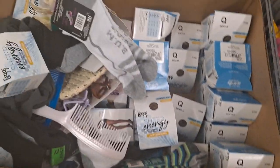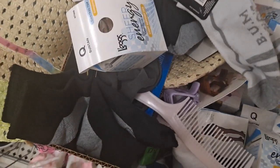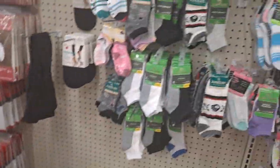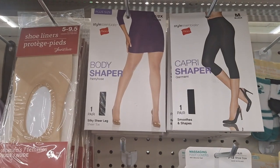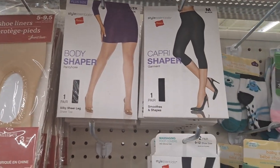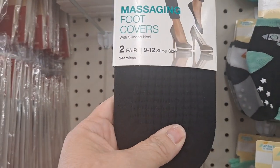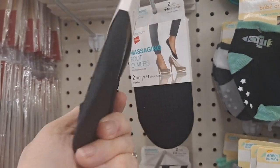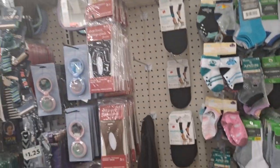Let's get some suntan pantyhose going on — Sheer Energy. Don't forget they have the Hanes Body Shaper pantyhose and the Capri Shaper. And then these massaging foot covers for when you wear high heels — two packs, four pair actually.